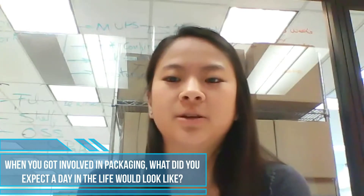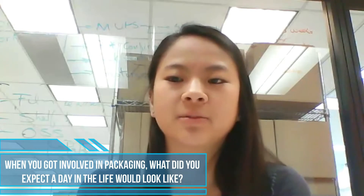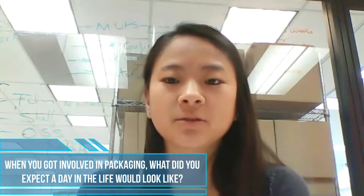Because packaging affects so many different aspects of supply chain, your projects could involve troubleshooting, cost savings, and environmental initiatives. So every day of the week could be different depending on what projects you're working on. It offers a lot of different variety and helps keep things interesting.